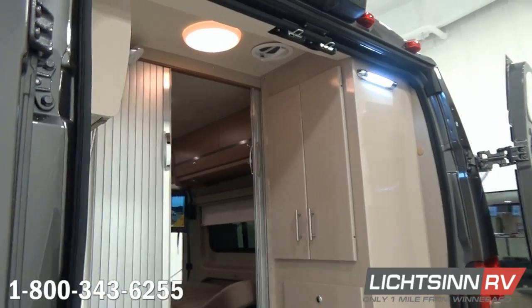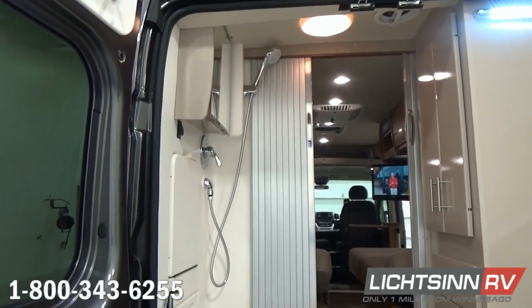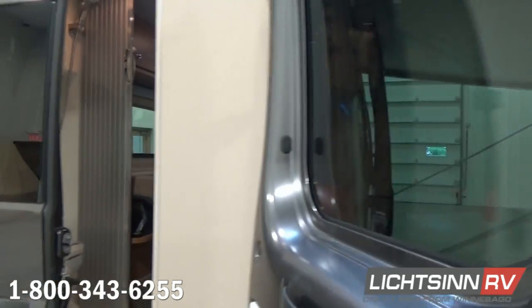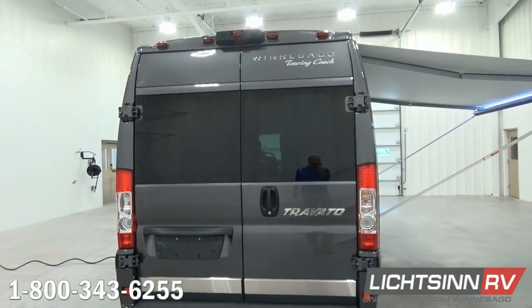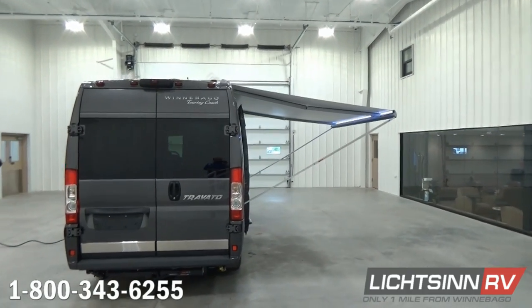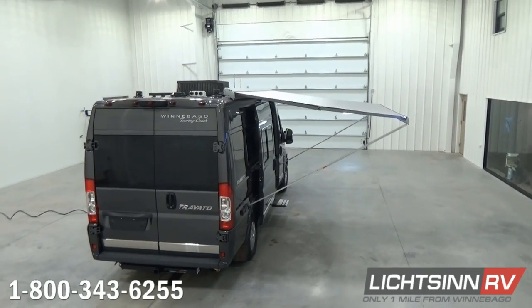Also integrated up top is the rear view camera monitoring system that ties in nicely with the GPS system we'll cover when we get inside the coach. As each of these doors close up, down below you have the 3,500-pound factory-installed tow package and chrome-embossed Winnebago Touring Coach logos.